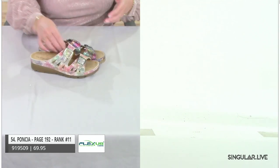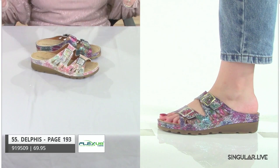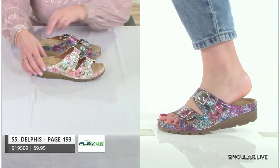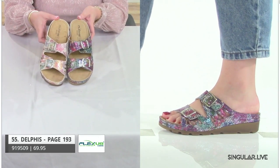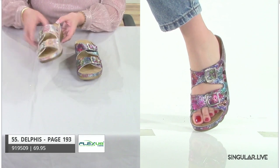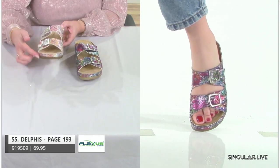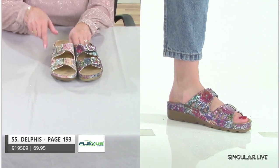On that same construction — why wouldn't we have a lot of styles on it — this is Delphus. Let's bring in some pattern and fun. Love the print — just giving her an elevated style. Even the toe area gets that nice wrapping with the stitch construction. That's our style Delphus.